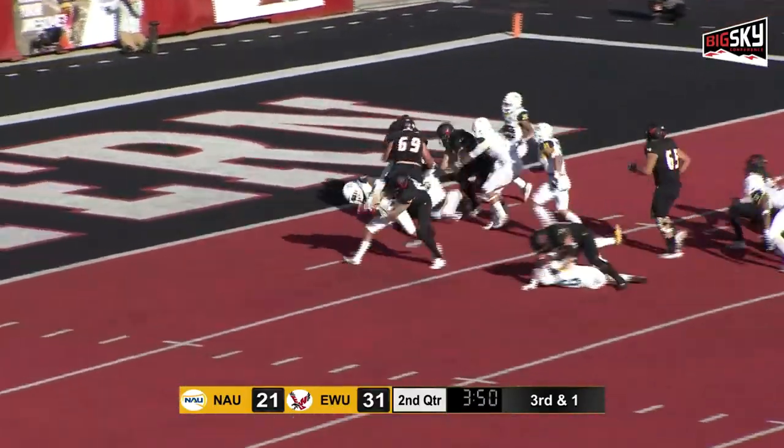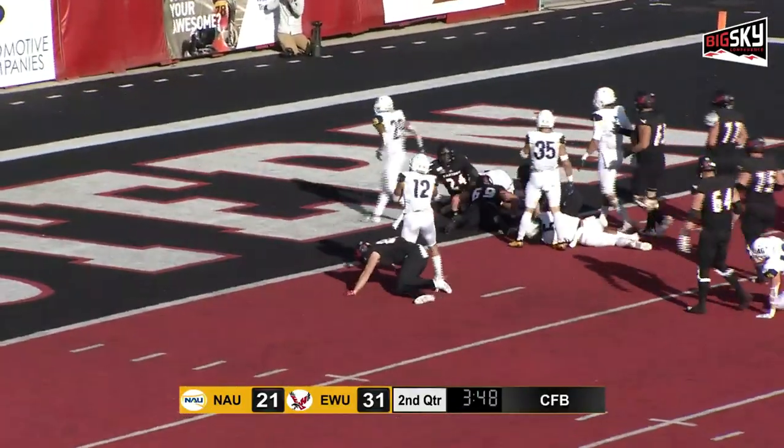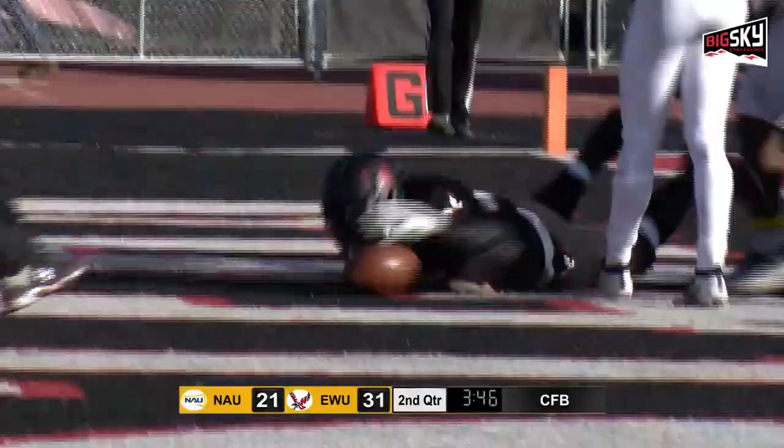Here's Pierce, grinding inside the five into the end zone. Touchdown, Eastern Washington.